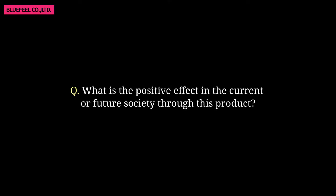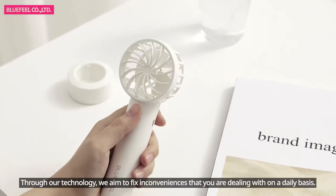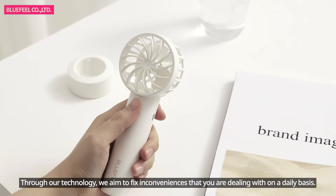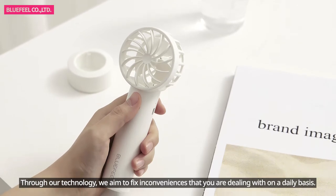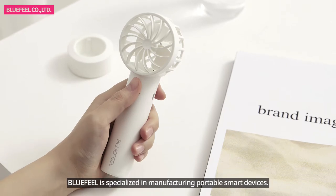What is your technology? Through our technology, we aim to fix an inconvenience that you are dealing with on a daily basis. Blue Peel is specialized in manufacturing portable smart devices.